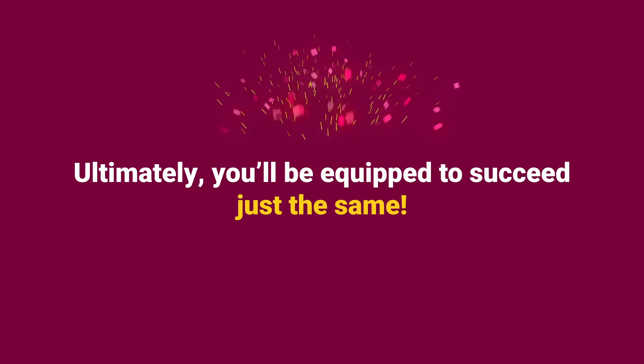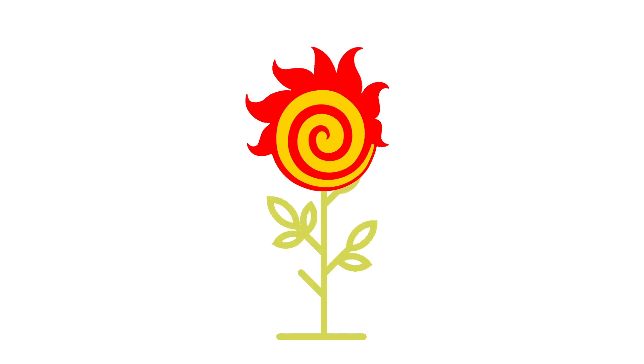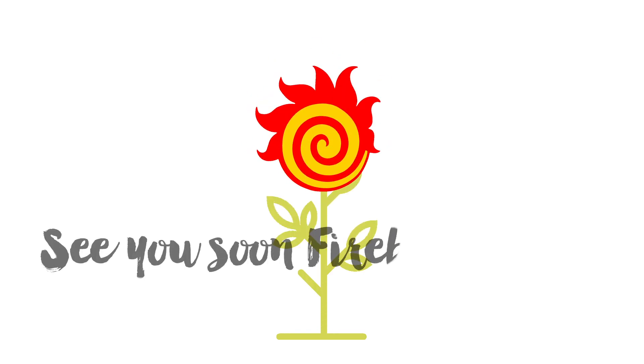Ultimately, you'll be equipped to succeed just the same, finishing the year with an impressive online portfolio you can use for future job applications. We can't wait to see how you'll grow as professionals in the year ahead. See you soon, Fireball family!